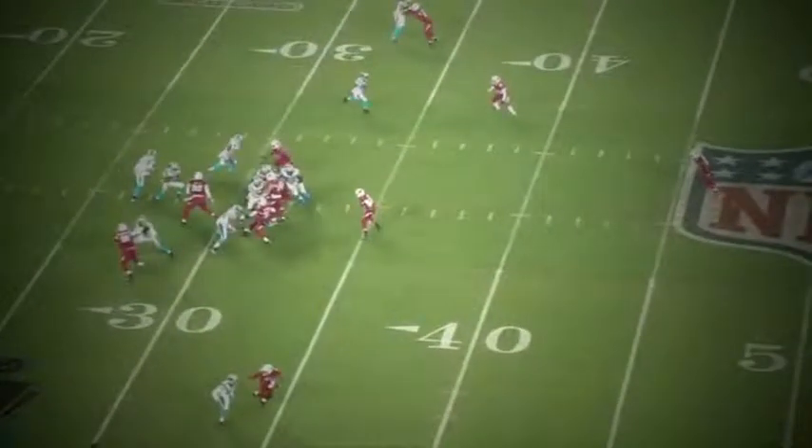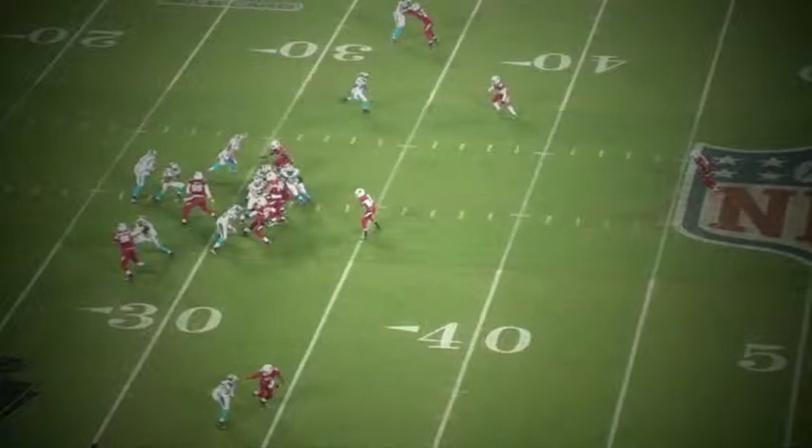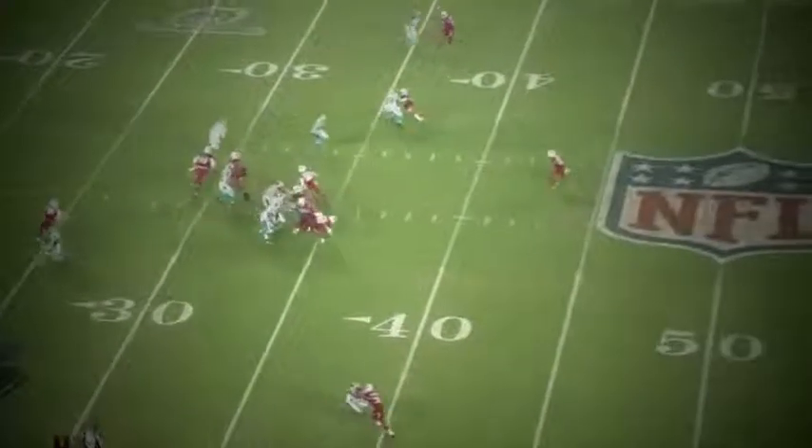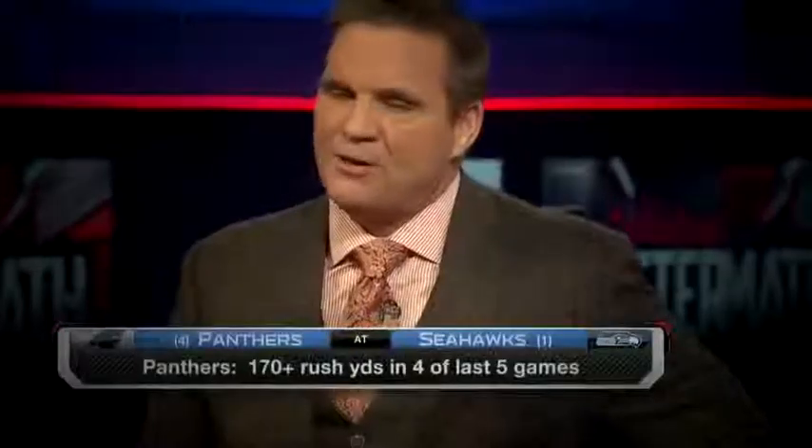Cam Newton right here — read option. You say this is a passing fad; it's not a passing fad. There's an alley here for Cam Newton and a free blocker, and Greg Olsen coming around. Cam Newton is going to take whatever's in front of him right here and pick up eight yards.